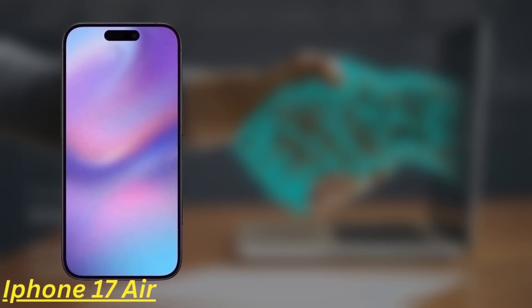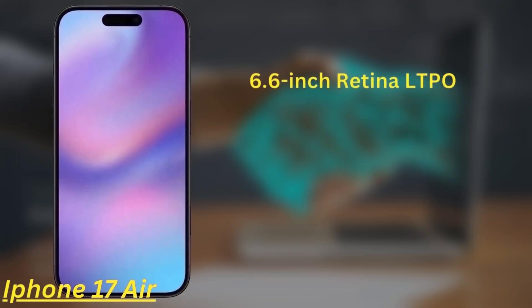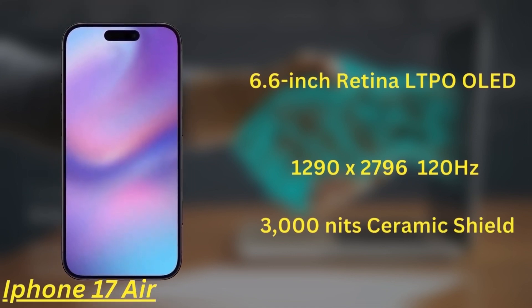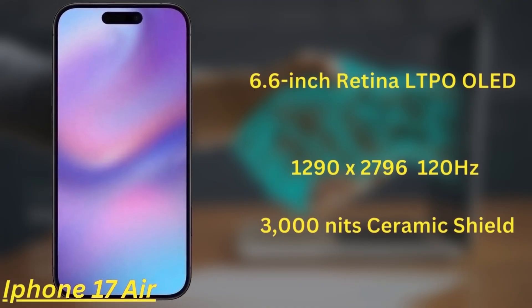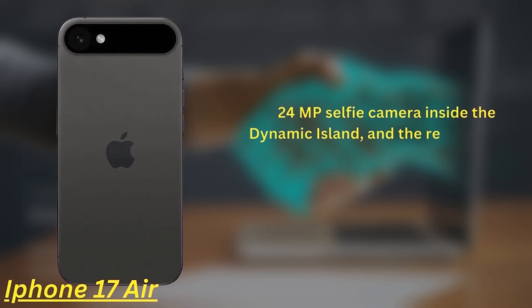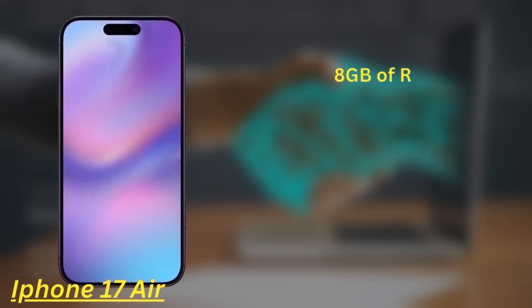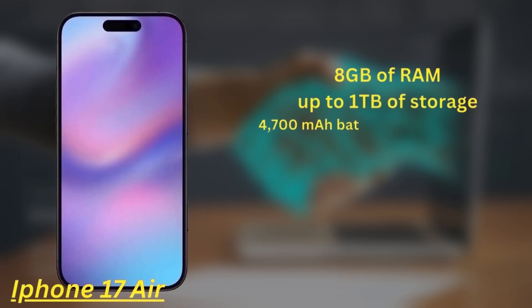Next, the iPhone 17 Air is replacing the Plus model and comes with a 6.6-inch Super Retina LTPO OLED display with a resolution of 1290x2796 and a 120Hz refresh rate. It offers peak brightness of 3000 nits and is protected by the next-gen Ceramic Shield. It's incredibly thin at 5mm, making it Apple's thinnest iPhone yet. The front features a 24MP selfie camera, and the rear houses a single 48MP camera. It's powered by the A19 chipset, with 8GB of RAM and up to 1TB of storage.